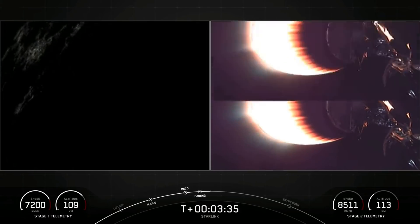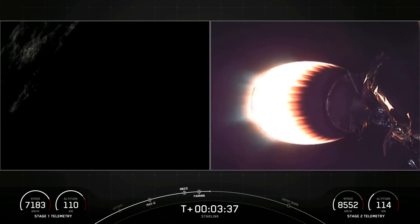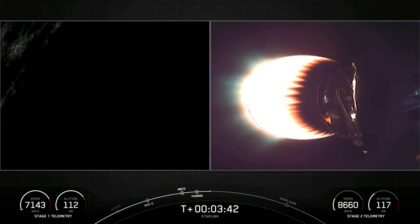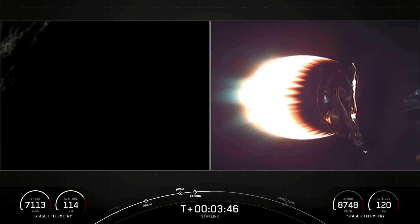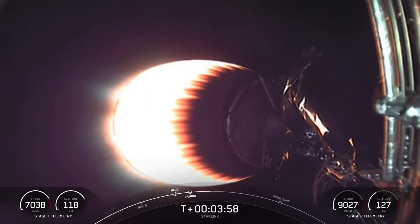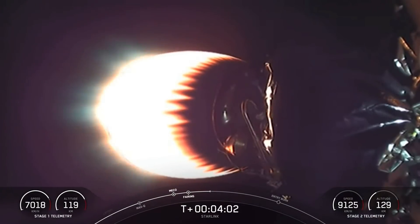Everything is nominal so far. Both vehicles continue to follow nominal trajectories. We're just about four minutes after liftoff. For those of you just joining us, we have a lot going on. On the right-hand side of your screen, you can see our second stage with its MVAC engine burning, carrying 60 Starlink satellites to orbit. And on the other hand, we have our first stage beginning its 10th recovery attempt.